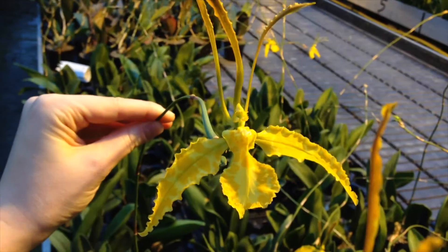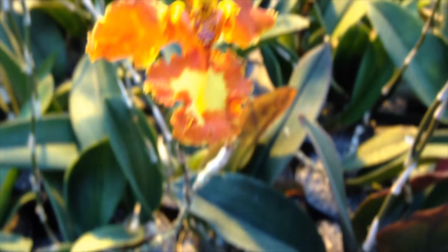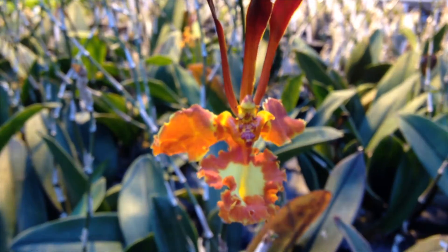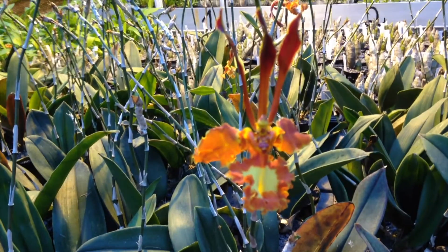The temperature had dropped a bit but it wasn't yet freezing outside — maybe about 7 to 8 degrees Celsius or 44 to 46 degrees Fahrenheit. This time my Psychopsis wasn't covered, but it has a cozy place a meter away, protected by other plants around it, and I used to open this window for only about 2 minutes or so.